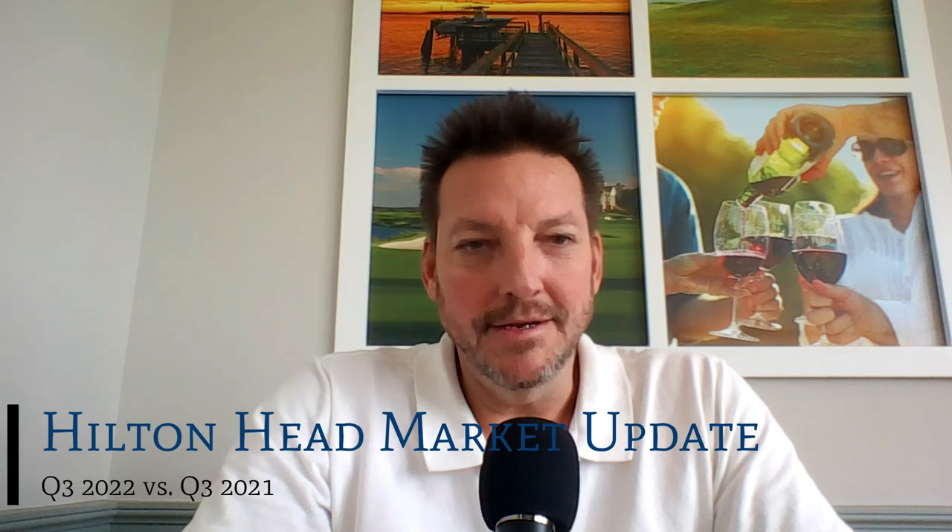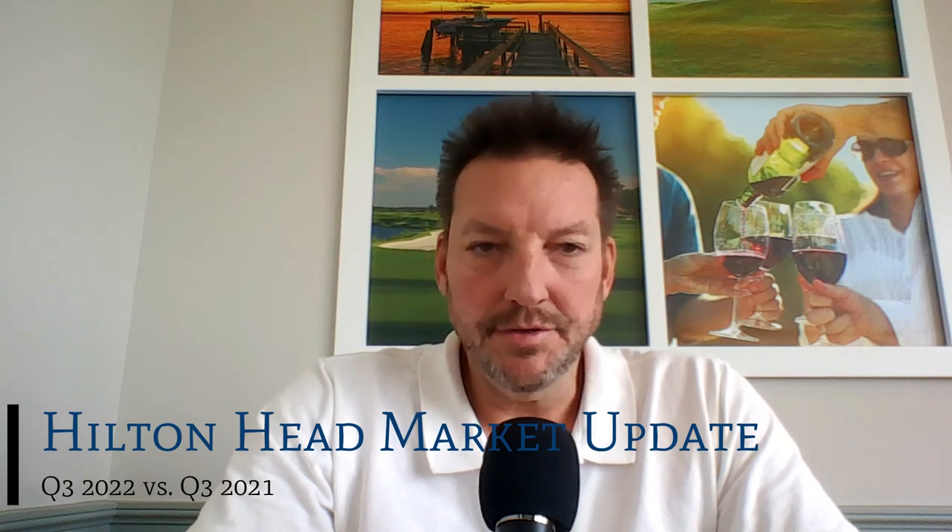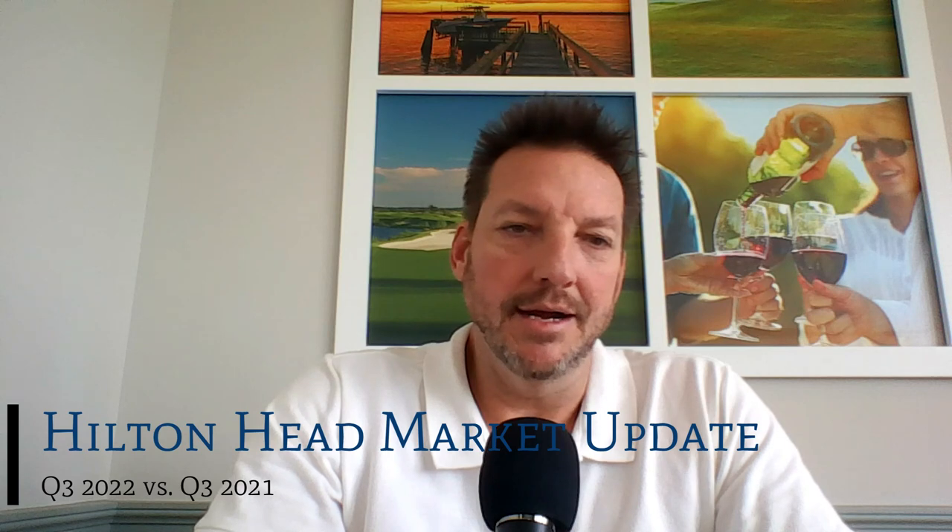Hi, welcome to the Hilton Head Island Real Estate Market Update. I'm Douglas Winters, associate broker at Daniel Ravenel Sotheby's International Realty in Hilton Head and Bluffton, South Carolina, and also the founder here at DouglasWintersGroup.com.